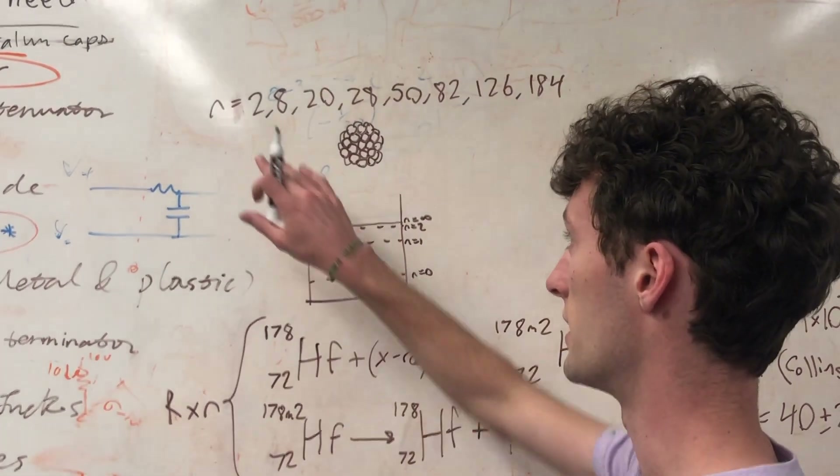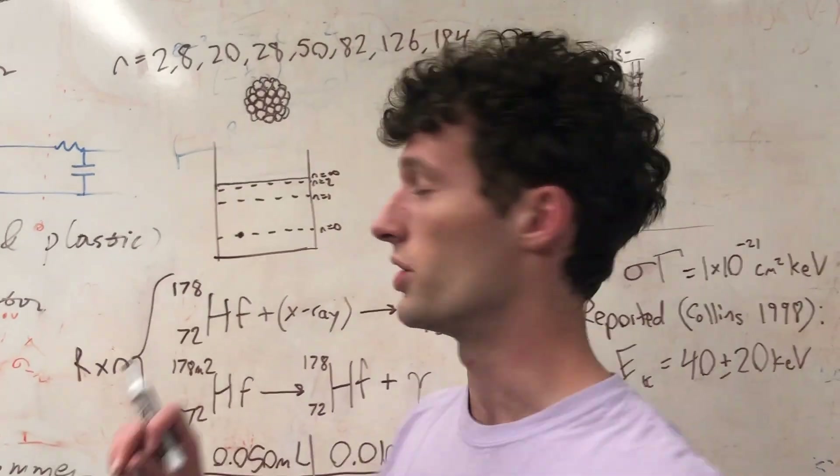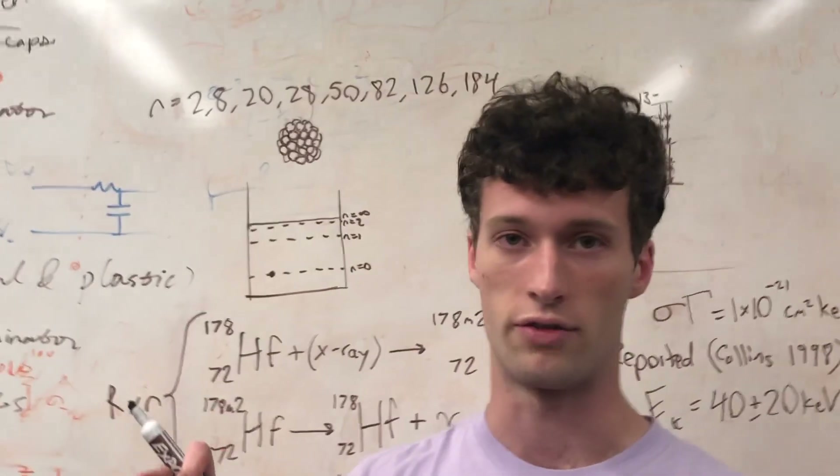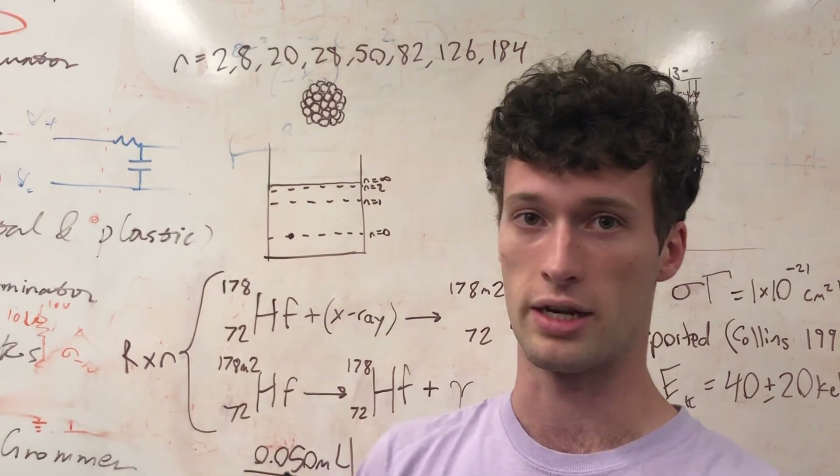Obviously, it is different. What you can do, similar to the way you can excite an electron, you can excite a nucleon — which is either a proton or a neutron from the nucleus — and cause a nucleus to become excited.